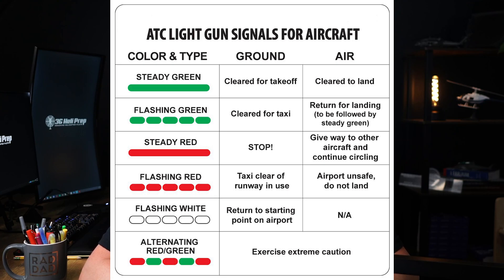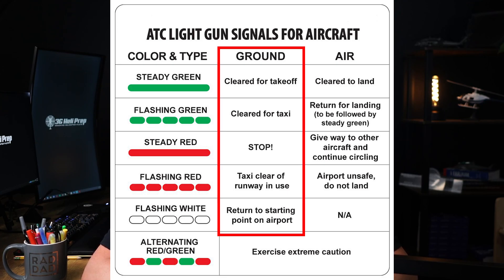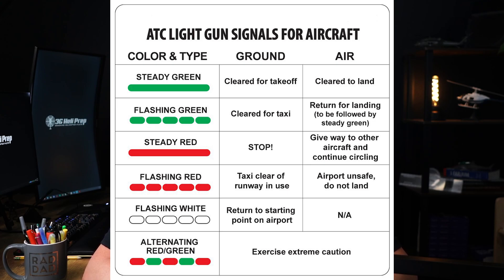Light signals are color-coded and can be steady or flashing. They're used by ATC to convey instructions to pilots in the air and on the ground, and to vehicles operating in the airport surface. You would see light signals if you are experiencing a loss of communication, meaning your radio fails and you're coming in to land at an airport with an ATC control tower.